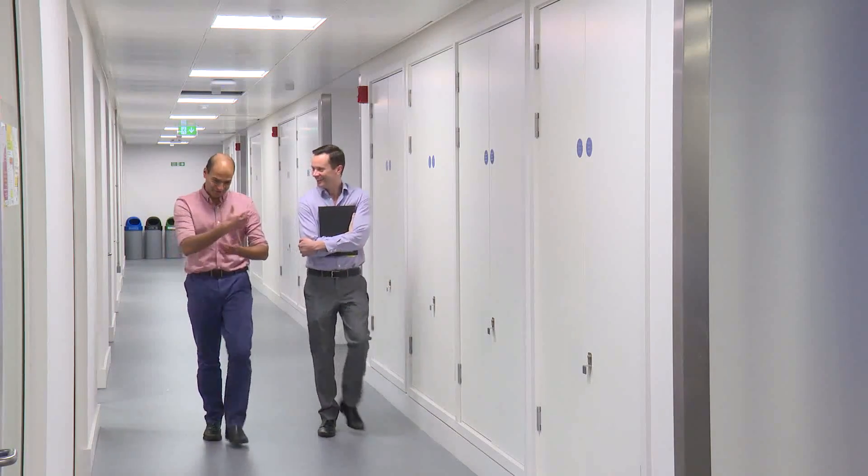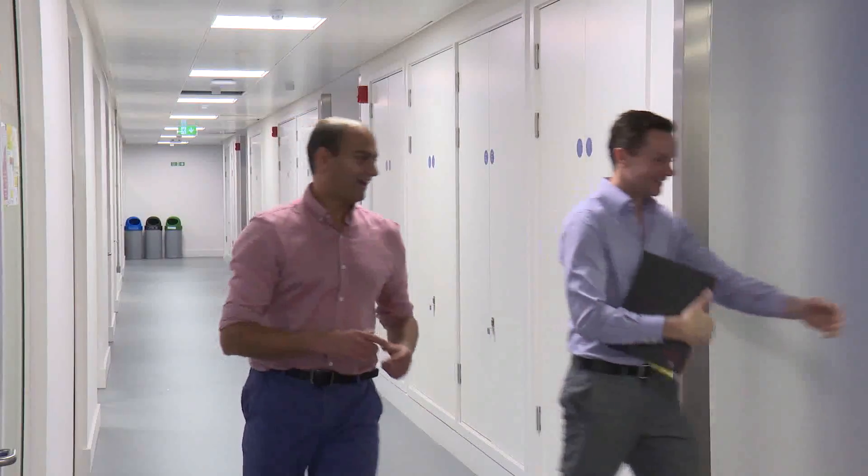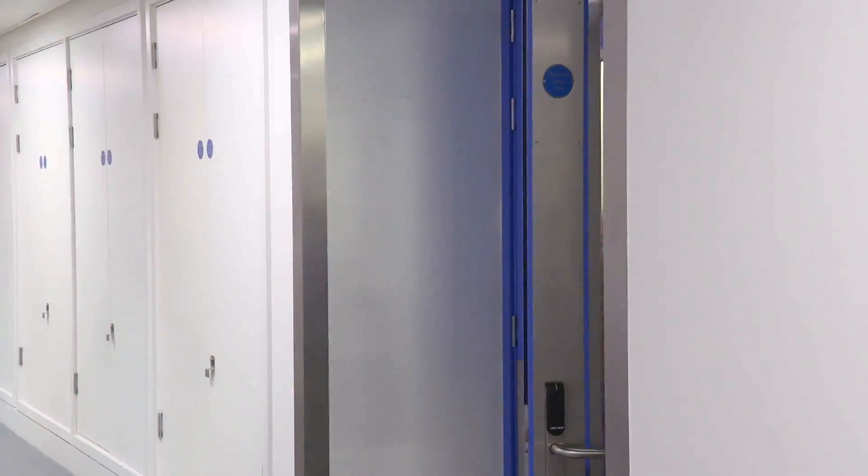How close are we to developing Star Wars-like prosthetics for people? I spoke to Dr. Ravi Vaidyanathan, a senior lecturer in biomechatronics from the Department of Mechanical Engineering at Imperial College London.